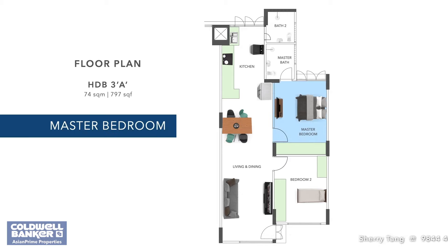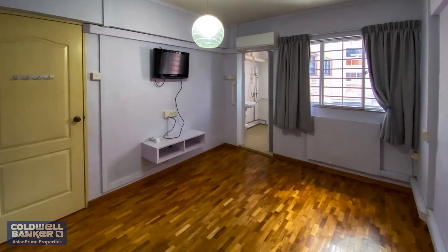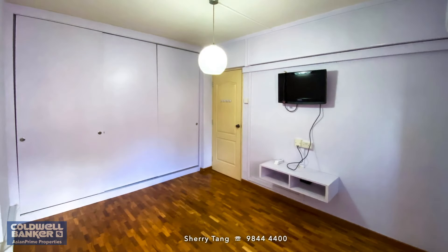The master bedroom shares the same parquet floor, which is a constant element throughout the apartment, except for the kitchen and bathrooms. It is a welcome fact, since the texture produces added flair to the otherwise plain tones of the home. The master room is squarish in shape as well, and very commodious. You could easily add extra furniture, even after blocking out sufficient area for a king-sized bed. Of course, the master room is not complete without an en-suite bath that has undergone a recent revamp.